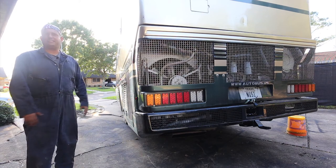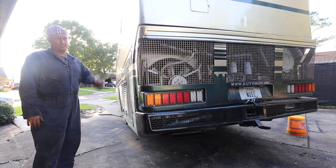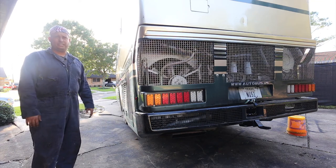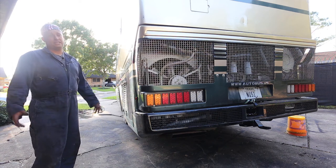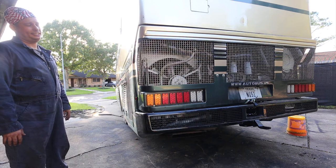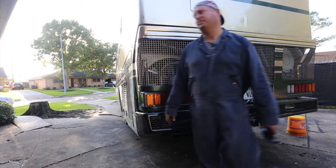You guys hardly ever get to see me drive this thing, so I'm actually going to start it and back it into its little parking place here behind my house. It hasn't run in about three or four hours, fresh batteries, and it runs like a top — and it should, it's only got 71,000 miles on it, which is nothing.